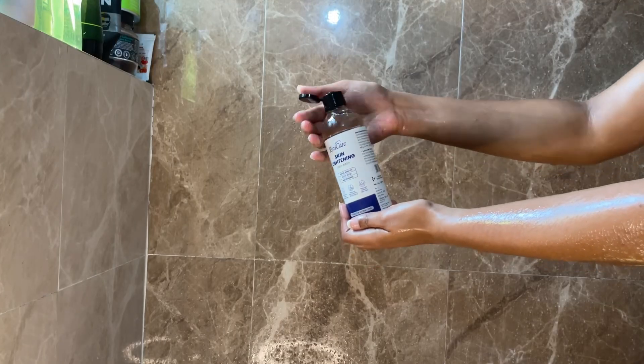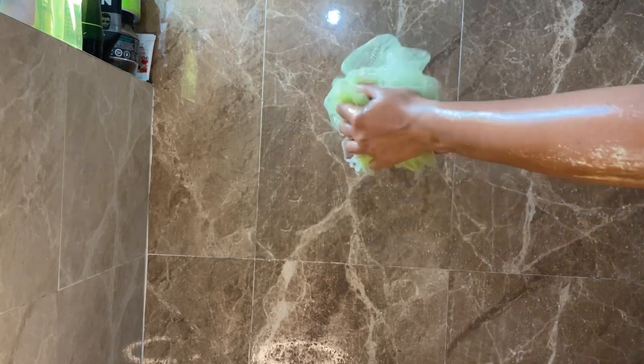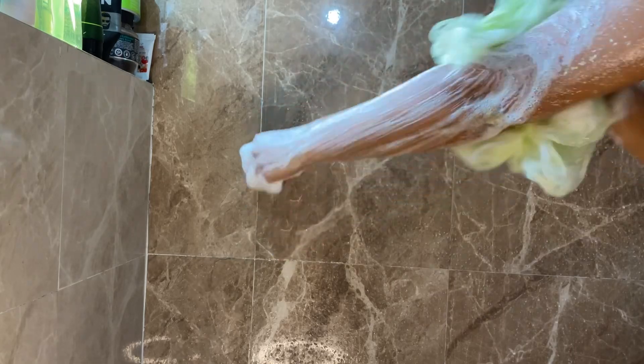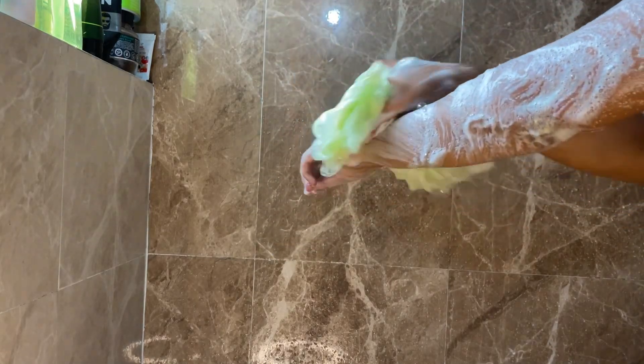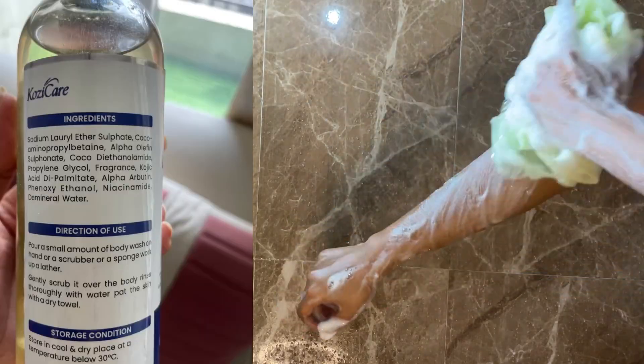Now let's come to the Skin Lightening Body Wash by Cozy Care. This body wash is designed to achieve a more even and radiant skin tone — perfect for those looking for a more even complexion. It will leave your skin glowing, and it is enriched with kojic acid and vitamin C, which reduces the appearance of dark spots and blemishes.